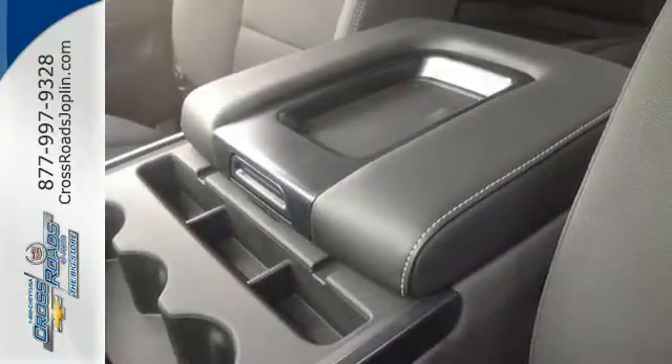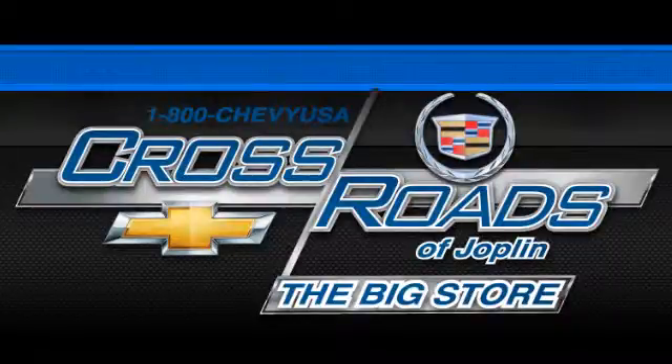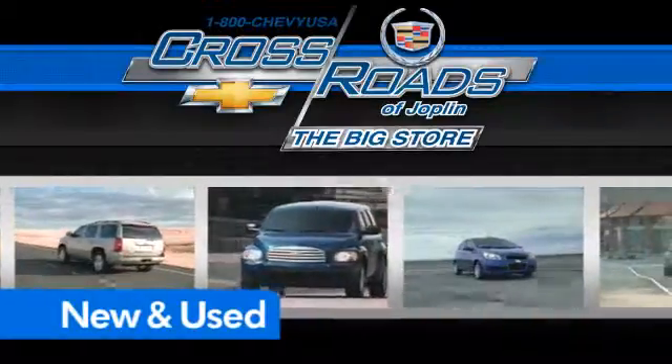It'll help you get the job done time and time again. Check it out today. Crossroads Chevrolet Cadillac — the big store is the premier Joplin Chevrolet dealership to buy a new or used Chevy like this one.